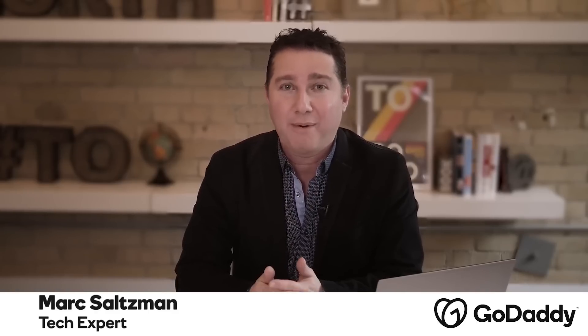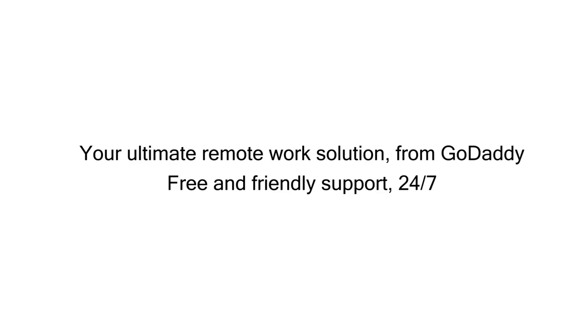Keep your schedule simple and stress-free with Microsoft Bookings, part of Office 365 Business Premium. Get started today at GoDaddy.ca